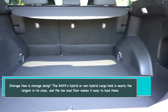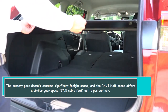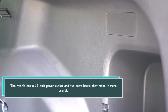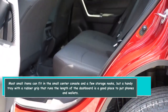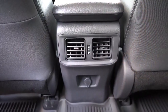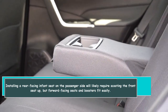The RAV4 Hybrid's cargo hold is nearly the largest in its class, and the low load floor makes it easy to load items. The battery pack doesn't consume significant cargo space — the RAV4 Hybrid offers the same 37.5 cubic feet of cargo space as its gas counterpart. The hybrid also has a 12-volt power outlet and tie-down hooks. Most small items can fit in the small center console and storage cubbies, with a handy rubber-grip tray running the length of the dashboard for phones and wallets. Parents will be pleased — locating and connecting safety seats to the lower anchors is simple, and forward-facing seats and boosters fit easily.